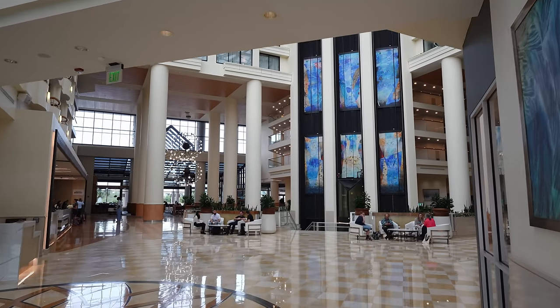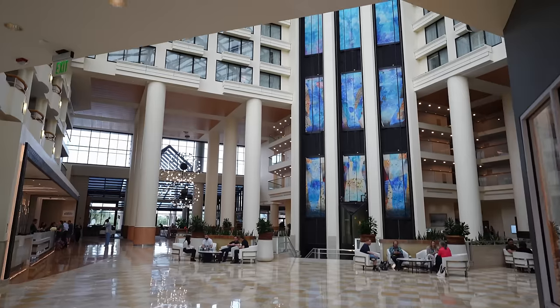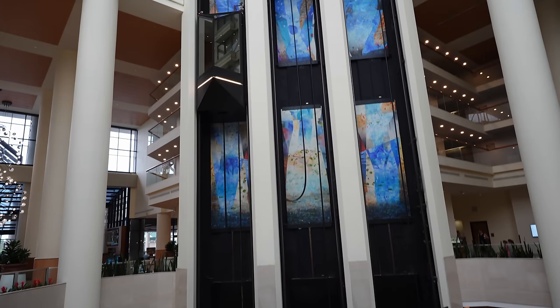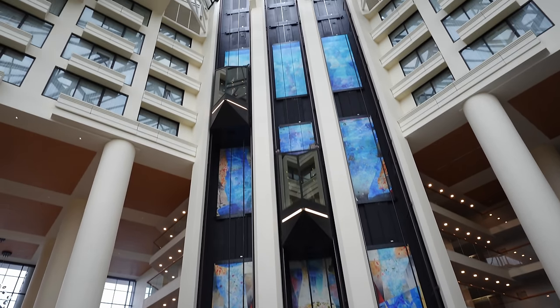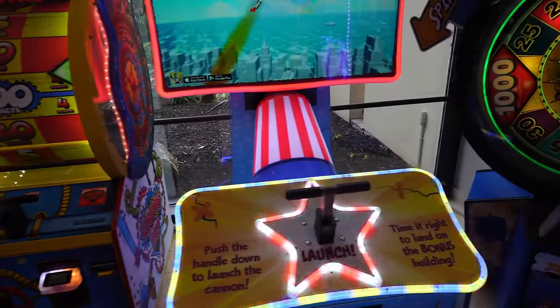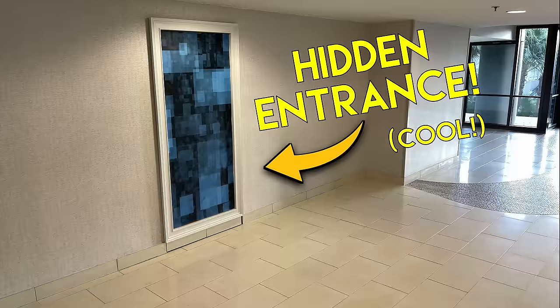Many are saying it's the largest Marriott in the world, and if it's true, I definitely believe it because this place is huge. It boasts over 2,000 rooms, several swimming pools, multiple restaurants, an arcade, and even a really cool speakeasy that's hidden in the North Tower.